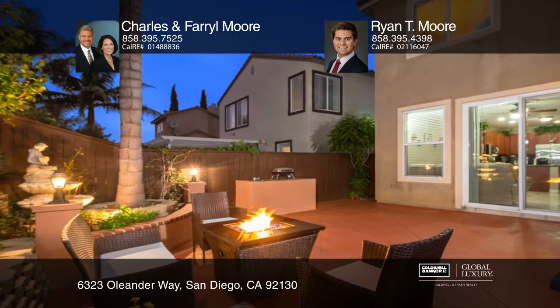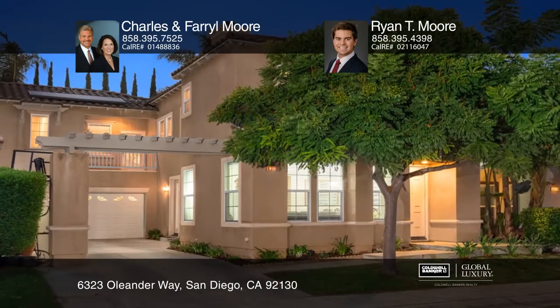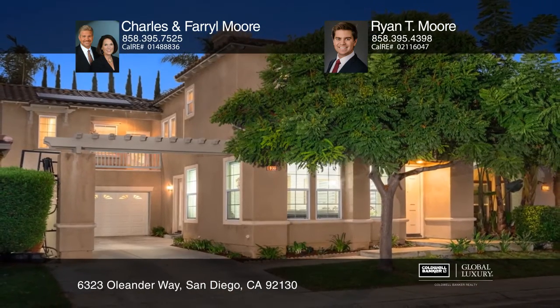Your new home is just a call away. Contact Charles and Farrell Moore and Ryan T. Moore for more details.